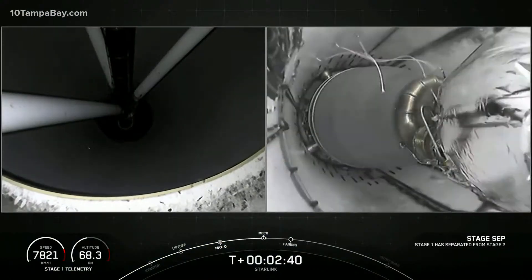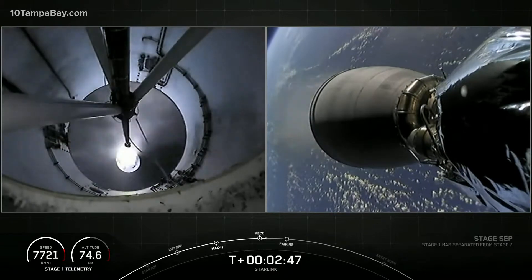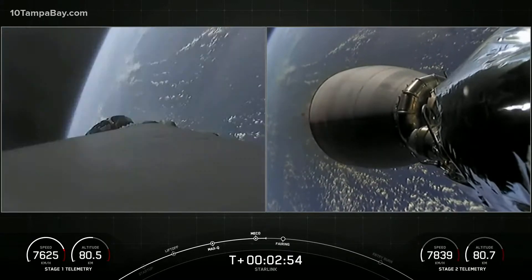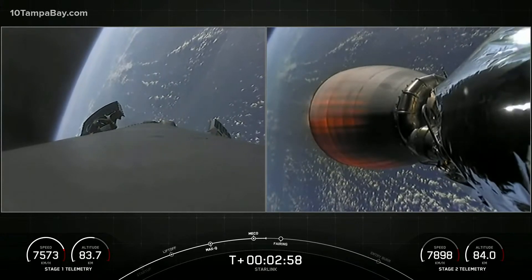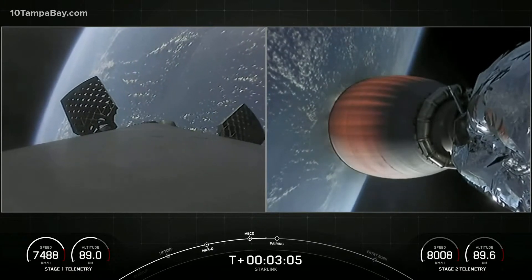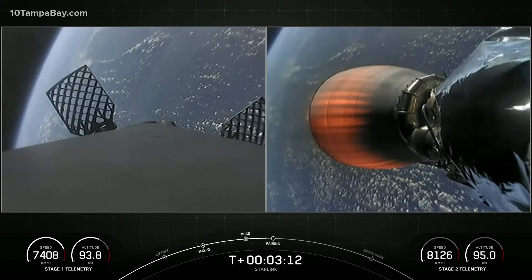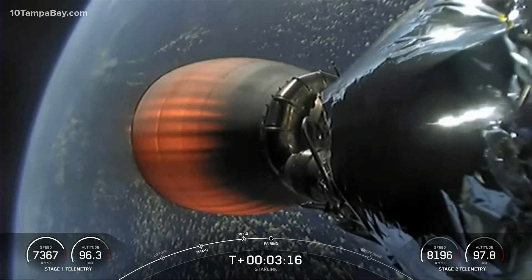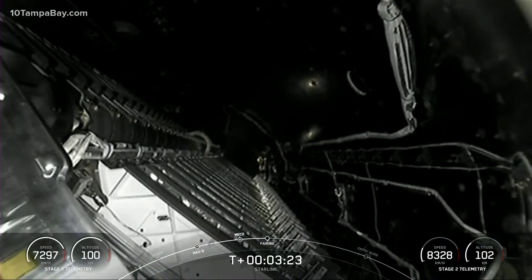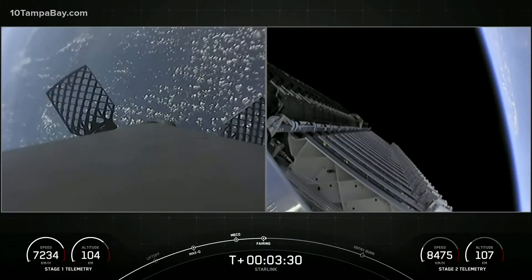Stage separation confirmed. On the left-hand side of your screen we have the first stage, and on the right-hand side the second stage — and there we heard the call out of MVAC ignition. We can see that nozzle begin to develop a lovely orange glow as Earth rotates in the background. On the left-hand side, the first stage is deploying the grid fins in preparation for the drone ship landing. In just a few seconds, we're going to have fairing deploy. And there's our first view inside the payload fairing — fairing separation confirmed.